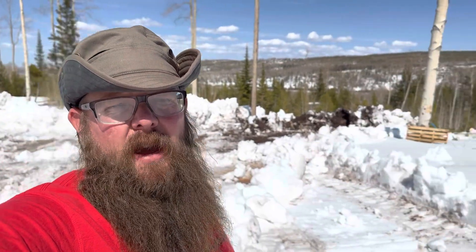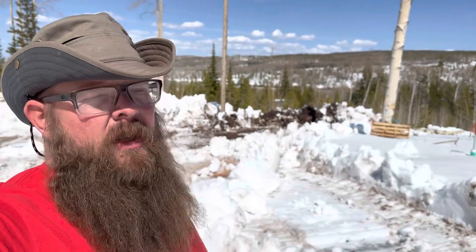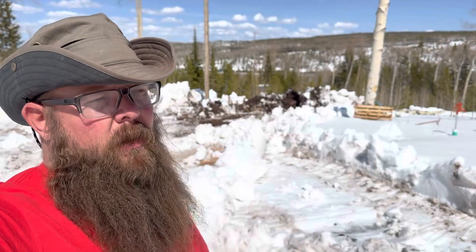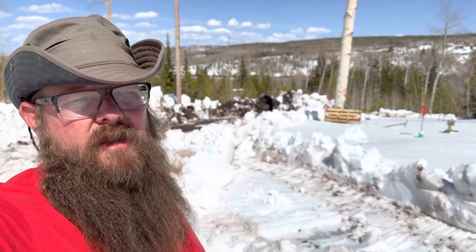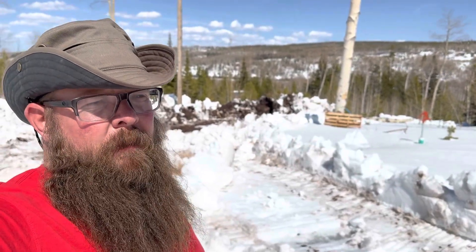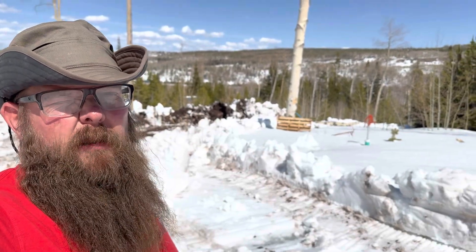We've got the majority of the snow moved off the building site. That's good enough for now. We've got a couple more really nice warm days coming, so we'll come back up in a day or two, see how everything's looking, see how the rest of the melt's going. We'll bring a tape measure and do our general layout to make sure we have the snow moved back far enough and that we have enough room to work. Thanks for watching — don't forget to like and subscribe if you want to follow along with our journey.